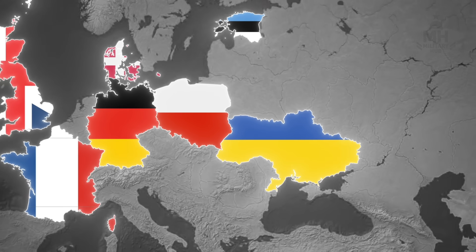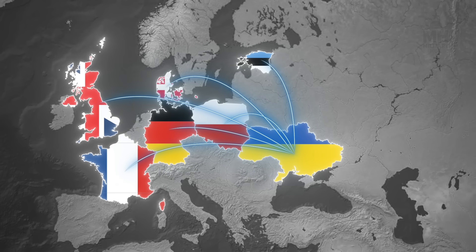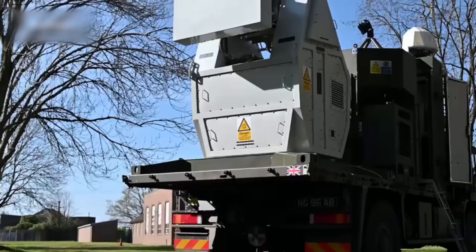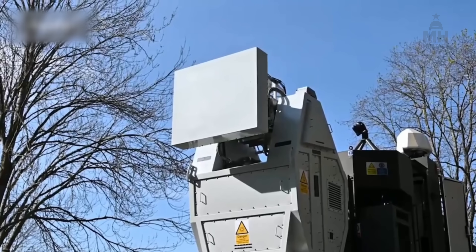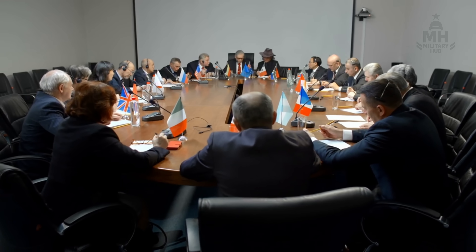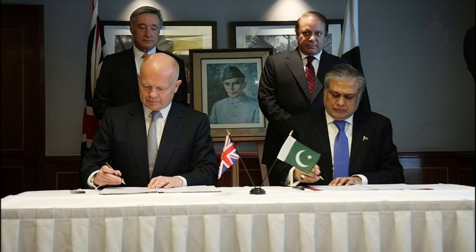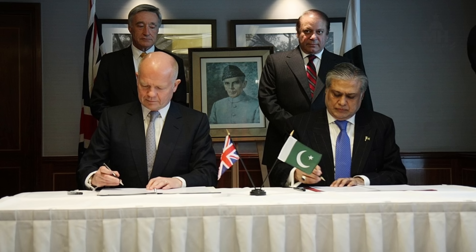Pair it with jammers and decoys and you compel the attacker to escalate to pricier tools — great for you, terrible for their accountants. And because Ukraine is now actively sharing drone defense expertise with European partners, Denmark being a prominent example, any British RFD-EW that arrives will plug into a community that already experiments, iterates, and updates tactics faster than most defence bureaucracies can file a memo.